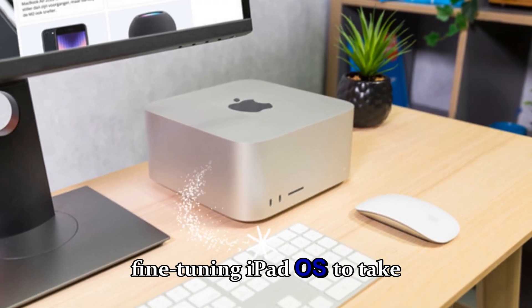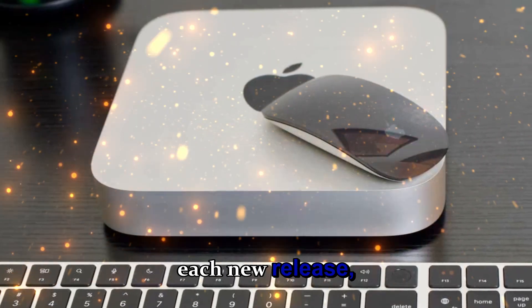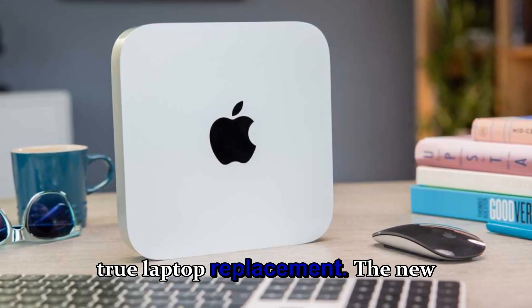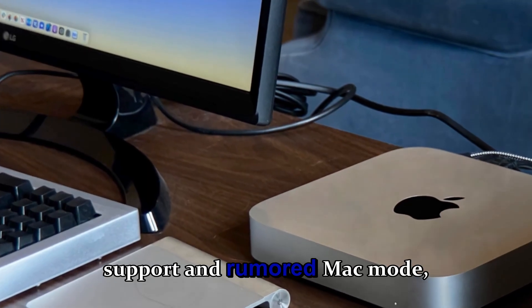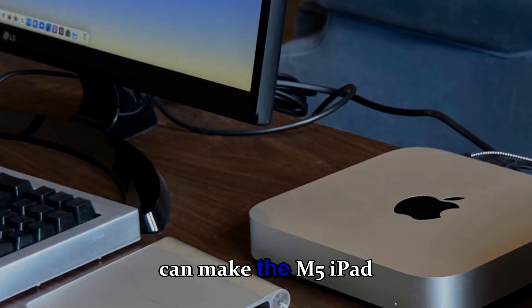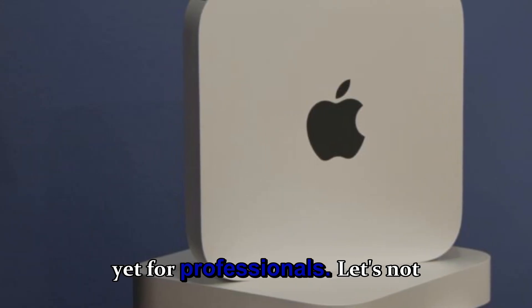Apple has been fine-tuning iPadOS to take full advantage of these chips. With each new release, Apple pushes the iPad Pro closer to being a true laptop replacement. New Stage Manager improvements, extended external display support, and a rumored Mac mode in iPadOS 26 could make the M5 iPad Pro the most capable iPad yet for professionals.